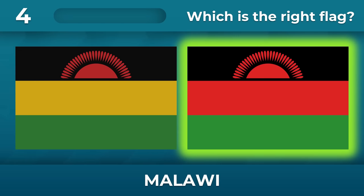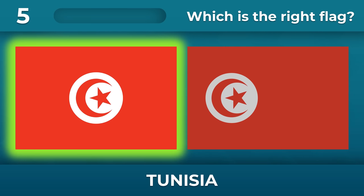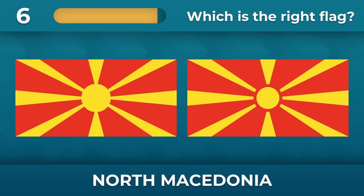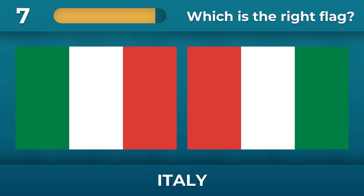There is nothing yellow on the flag. Tunisia — should the circle be in the center? Yes, it should. Do you remember the flag of North Macedonia? Italy — flags are like reflections in a mirror.